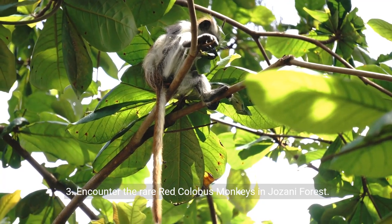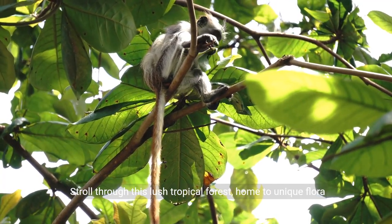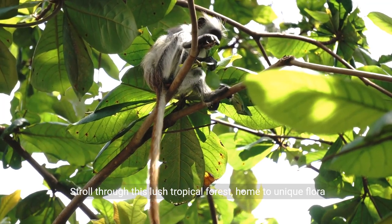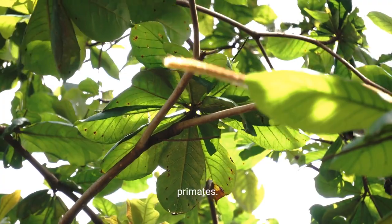Three: encounter the rare red colobus monkeys in Jozani Forest. Stroll through this lush tropical forest, home to unique flora and fauna, and witness the playful antics of these endangered primates.